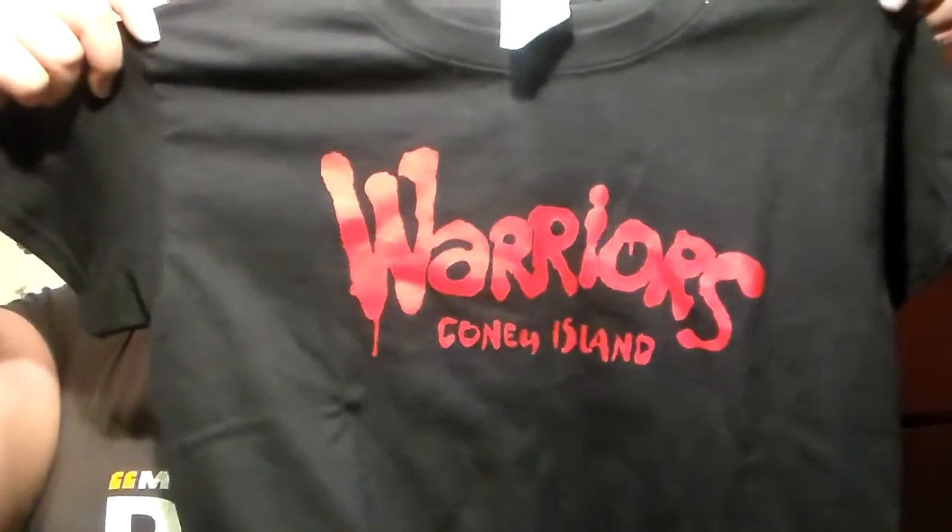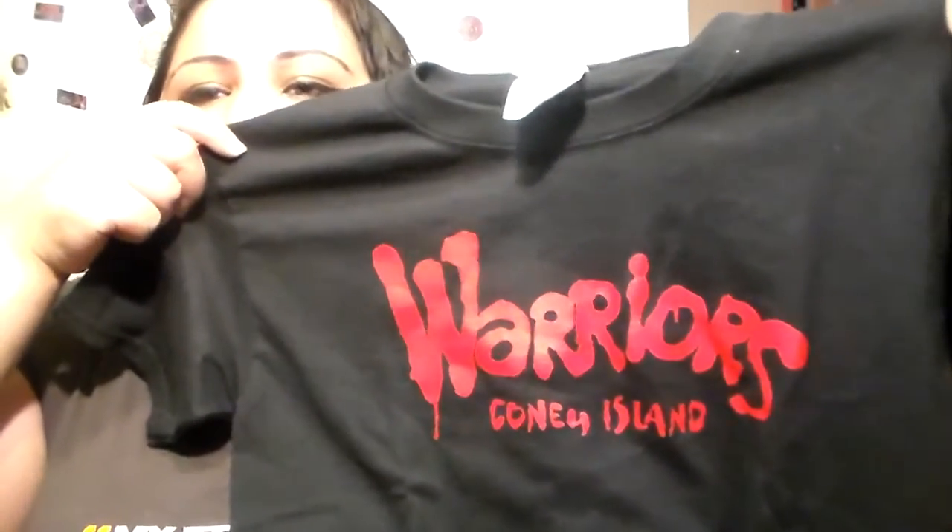He couldn't get himself all those Warriors stuff without getting his son a Warriors t-shirt too. It says Warriors right there, and then it says Coney Island, and on the back it says Coney Island 1996 Beach Shop. And this is for Emmanuel. I could have sworn they got me a Warriors shirt too, because I wanted to be cool and part of the group, and I don't even know where it is.